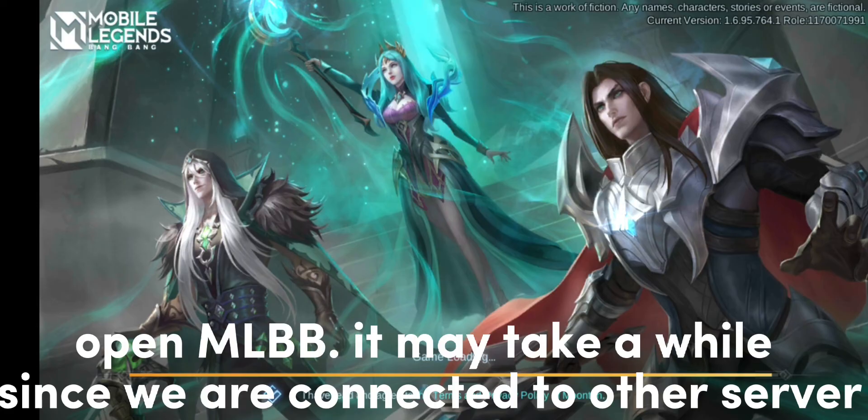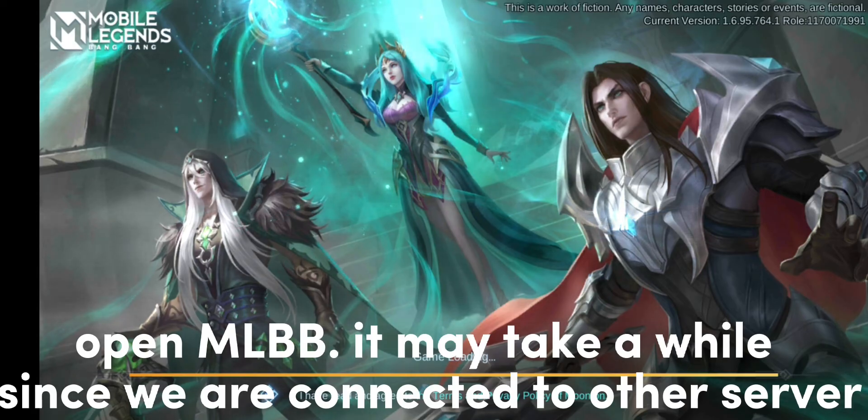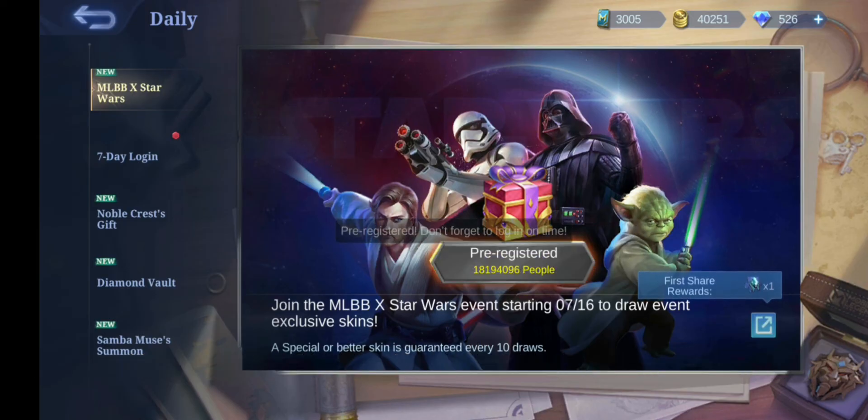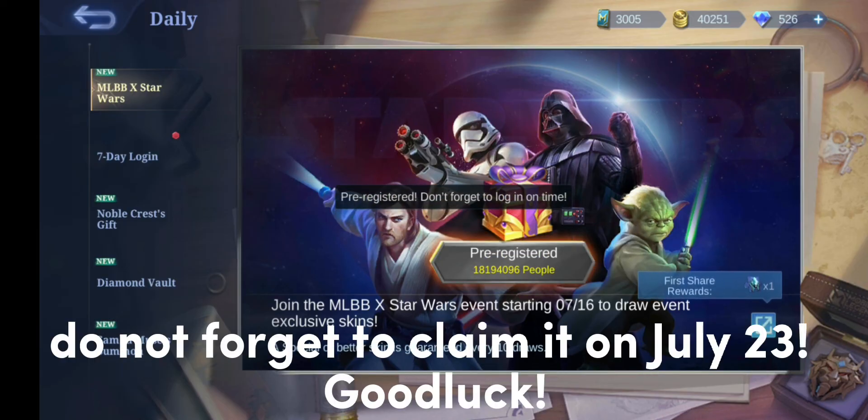Open Mail. It may take a while since we are connected to other servers. You can now pre-register in the event. Do not forget to claim it on July 23rd. Good luck!